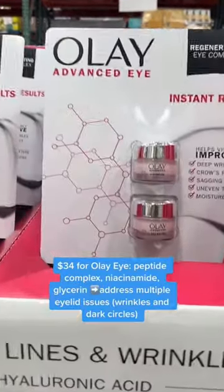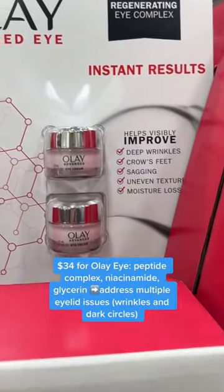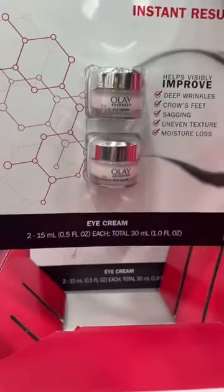Olay makes a great eye cream, and here we go — nice sale here, hard to beat this combo. It contains niacinamide, glycerin, and a topical peptide complex.